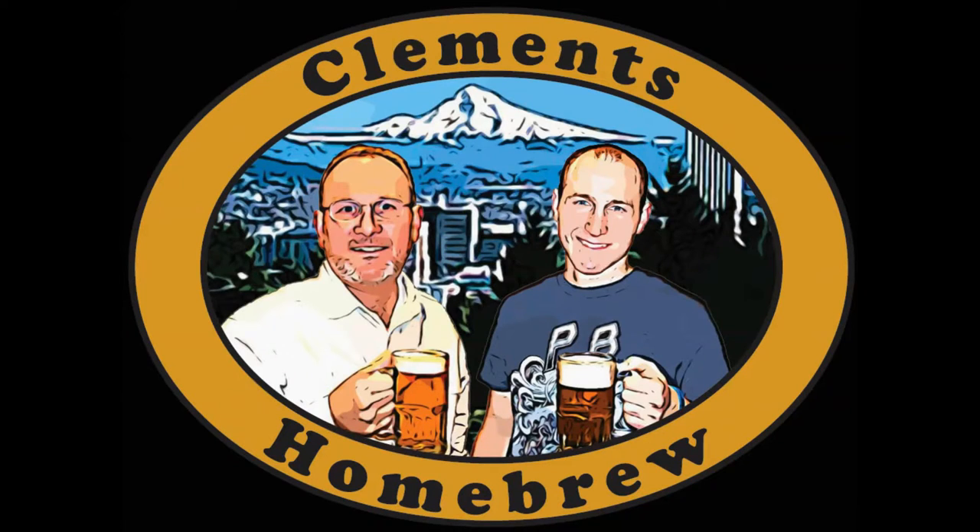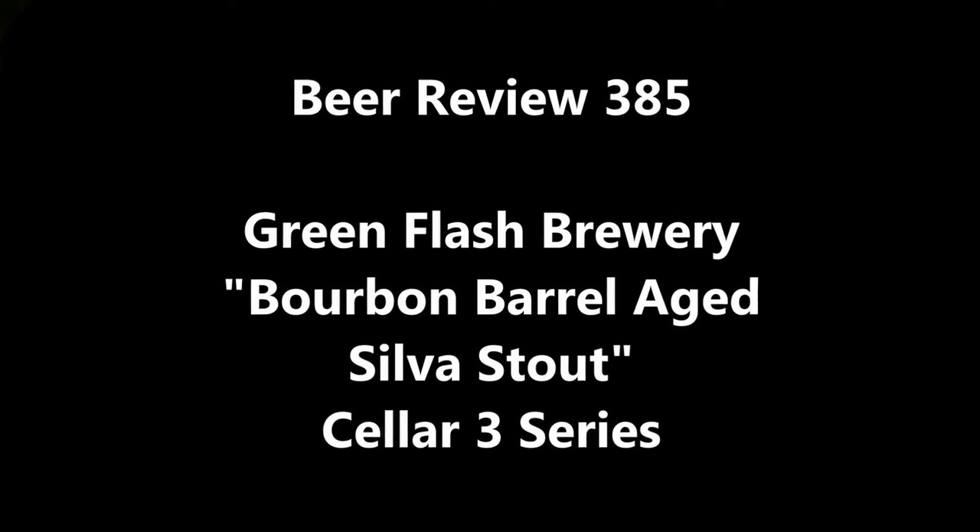Always the bridesmaid, never the bride. Clements homebrew.